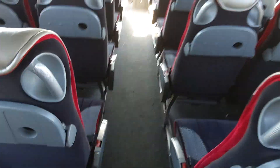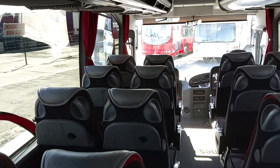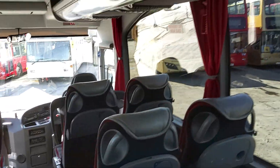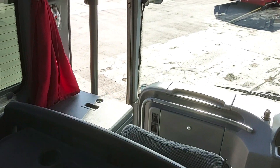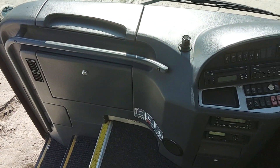The coach is fully air conditioned with a centre carpet to the aisle. Considering this thing is 15 years old, it's very, very clean. We're wired for DVD with a drop-down monitor at the front, and there's also a cool box next to the courier seat.